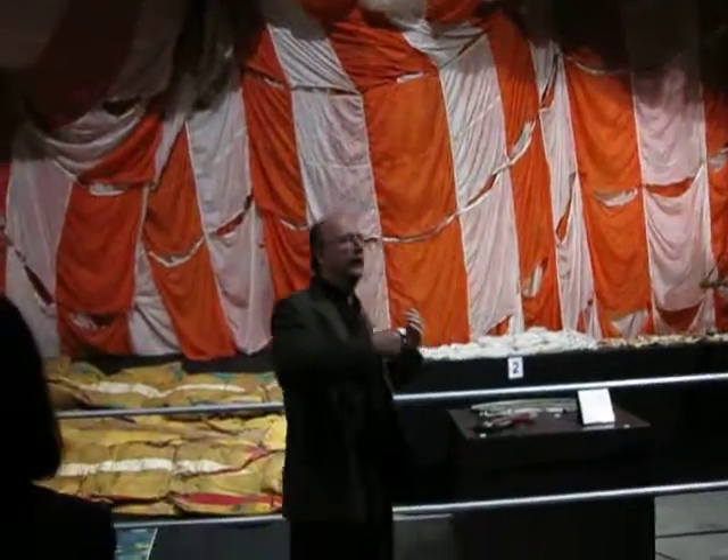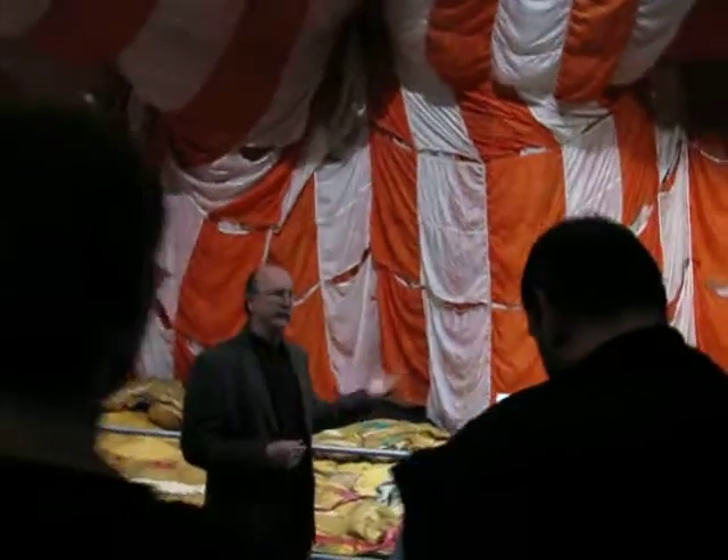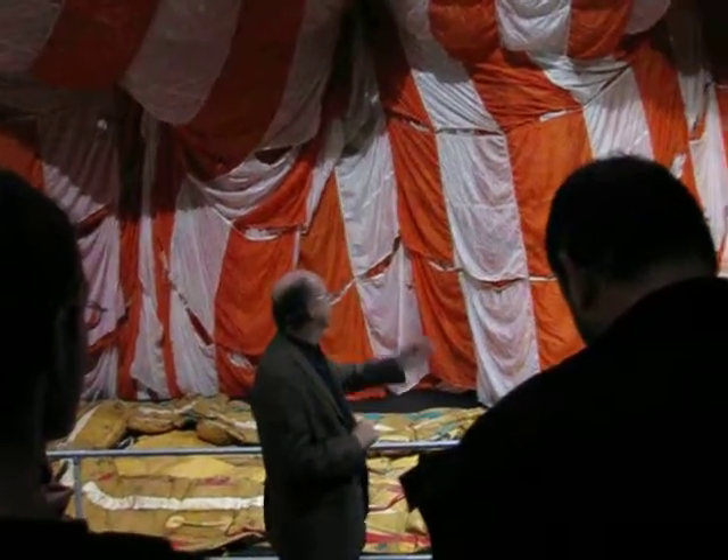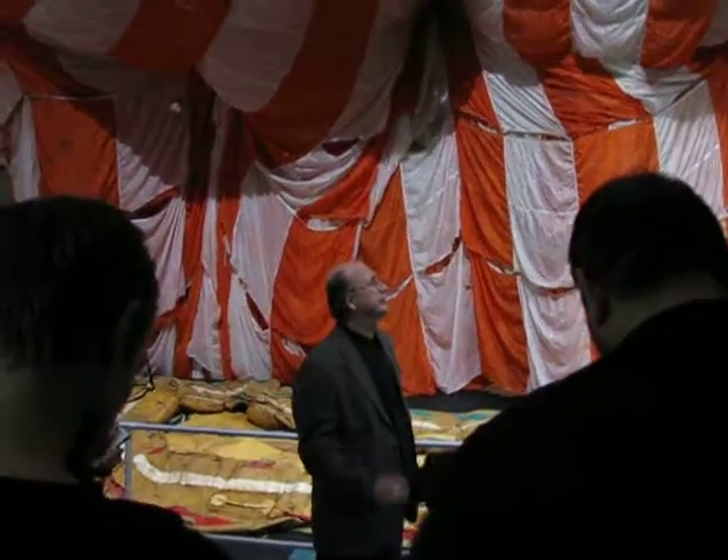This is actually about recovery from space. The Americans all landed in the water, the Russians landed on the ground. The big parachute you see here is from Apollo 17, the last mission to the moon.